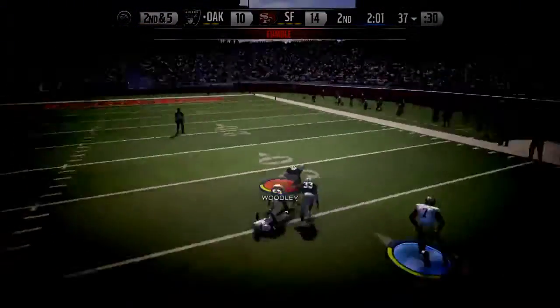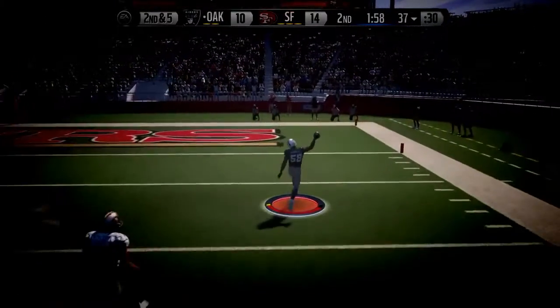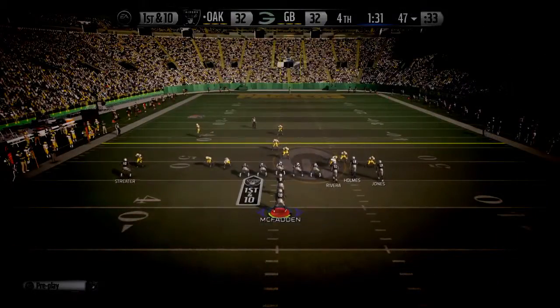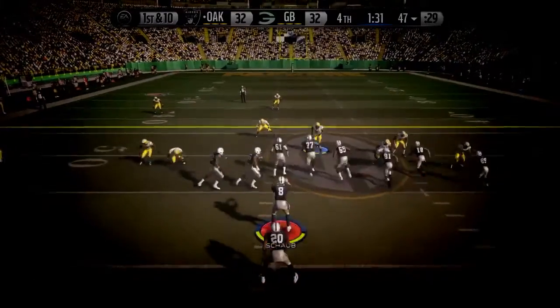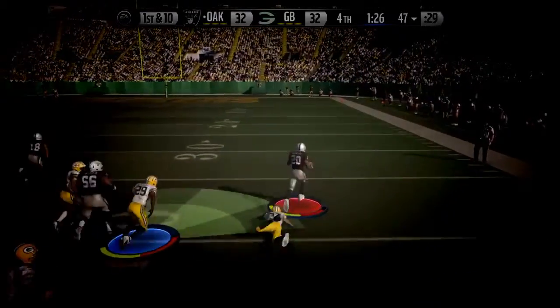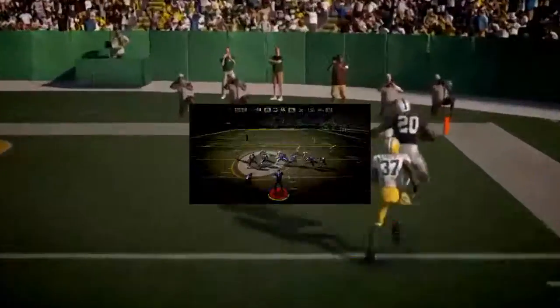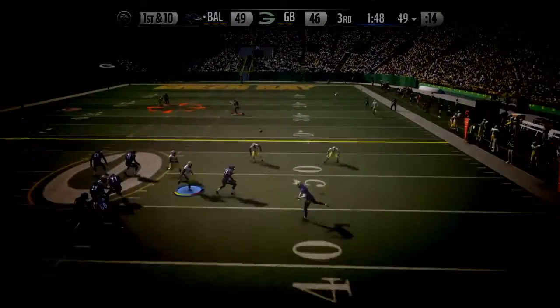The ball is jarred loose, a recovery by the defense — unstoppable. Here's the handoff to Darren McFadden, finds some running room, but you've got a small lead in the second half. Keep getting those first downs.